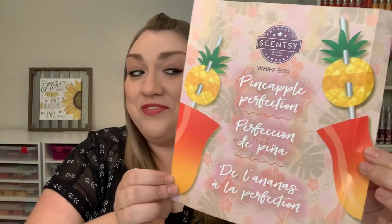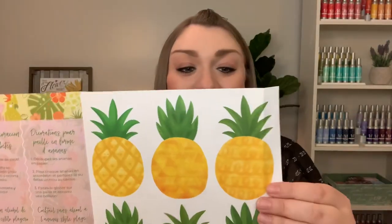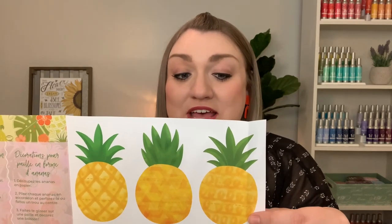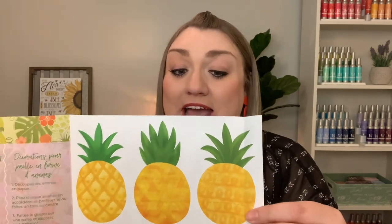Right off the top, the pamphlet says Pineapple Perfection, and it has some pineapple straw decorations, which is really cute. It says it's hard not to appreciate the sweetness, freshness, and fruitiness of the pineapple. Our June WIFT box celebrates this iconic tropical fruit with a variety of pineapple-y scents along with some extra pineapple-focused fun inside. Right on the top, I have a few samples.